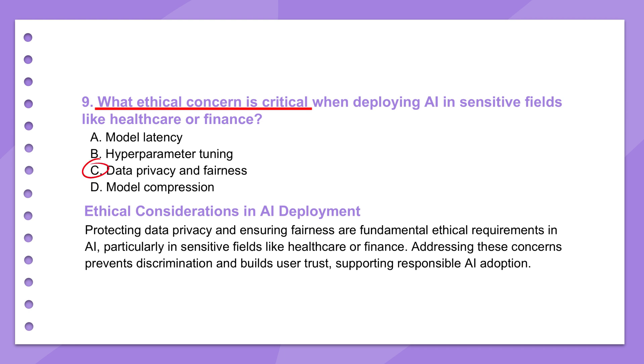Neglecting these areas isn't just bad practice — it can lead to severe consequences: legal trouble, regulatory fines, erosion of public trust in AI, and perhaps worst of all, actually perpetuating or worsening societal inequalities. So addressing ethics is absolutely fundamental to building robust and trustworthy AI.